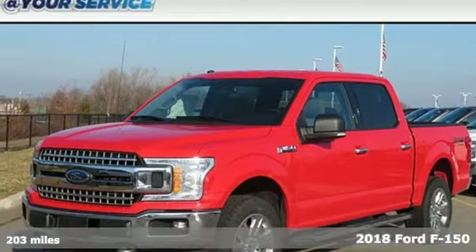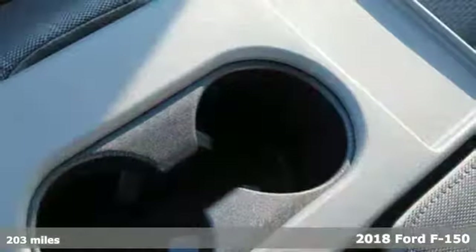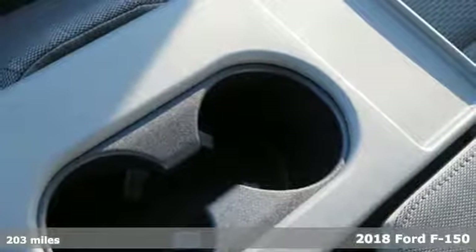It's a new 2018 Ford F-150. Ford, where tradition meets innovation.